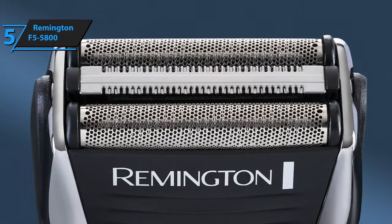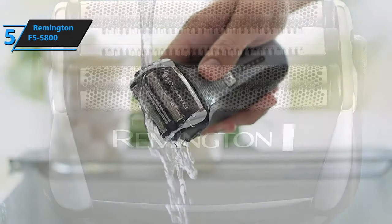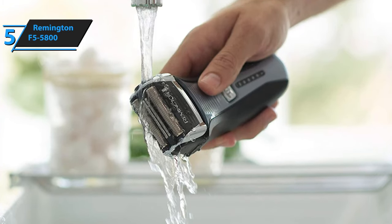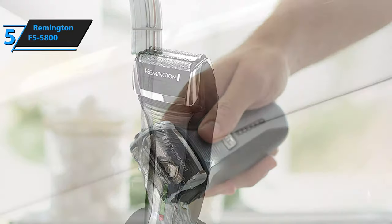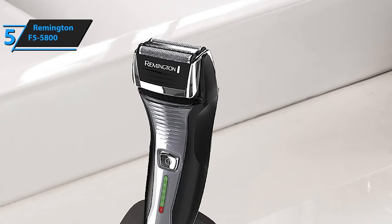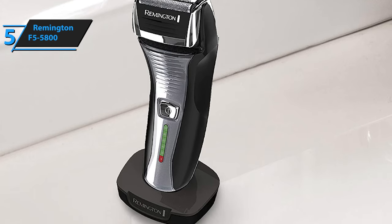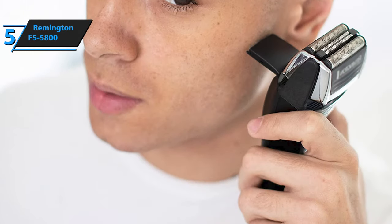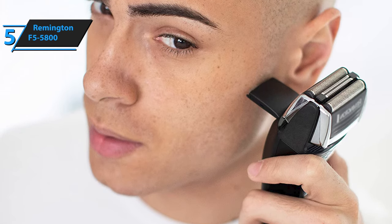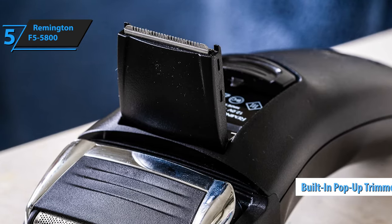These foils can bend independently on your skin, allowing for a more precise and comfortable shave. The shaver is also washable, making it easy to clean and maintain. Another great feature of the Remington F5-5800 is its powerful rechargeable ion battery. With a two-hour charge, the shaver provides 60 minutes of wireless operation, giving you plenty of time for a full shave. The shaver is designed to be used cordless or with a cord, so you can continue shaving even if the battery dies. The Remington F5-5800 also comes with a built-in pop-up trimmer, which is perfect for finishing touches and precise trimming.